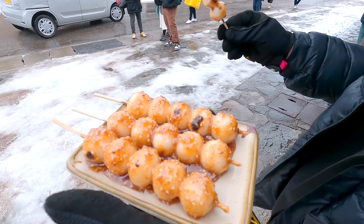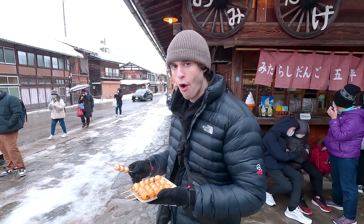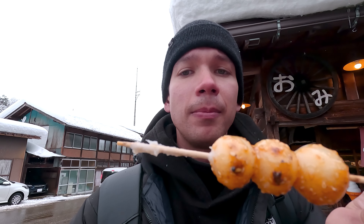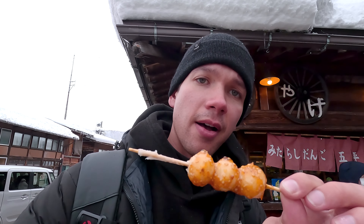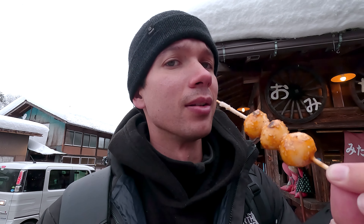I think we found our new favorite food! These are skewered little — I'm not sure if it's mochi or dumplings — but they have a fantastic savory sticky glaze on them. This whole thing was 500 yen for five skewers, which is a little under four dollars. Definitely our new favorite snack or meal.